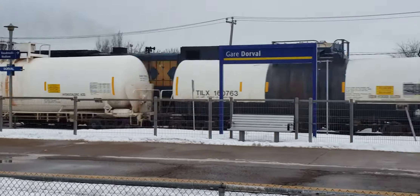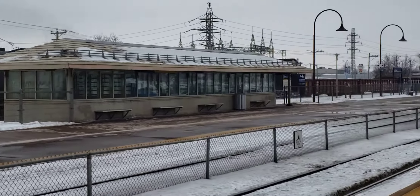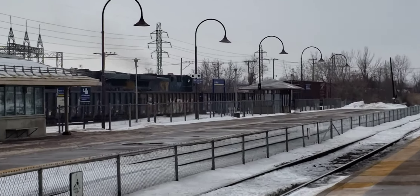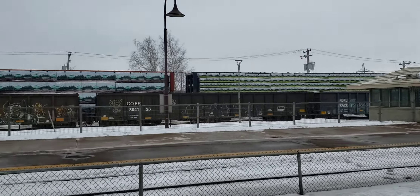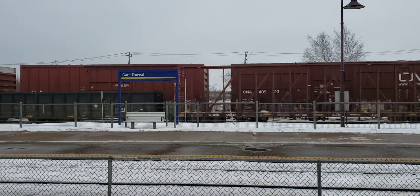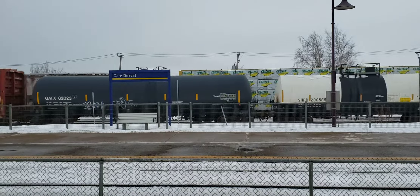Hey, this is Coltrane in Montreal. I've got a CSX train on that side and a CN train headed the other way as I'm waiting for my commuter train.